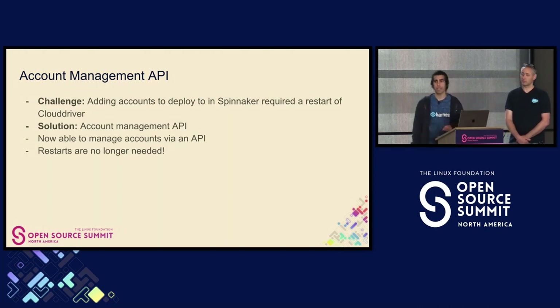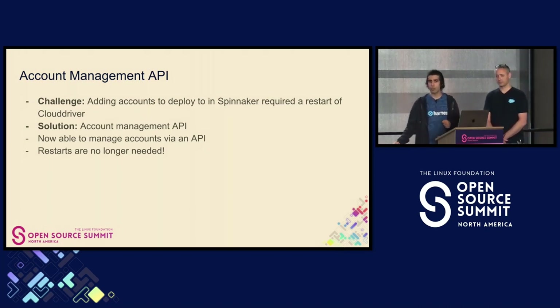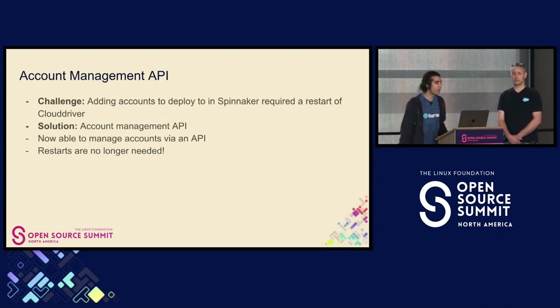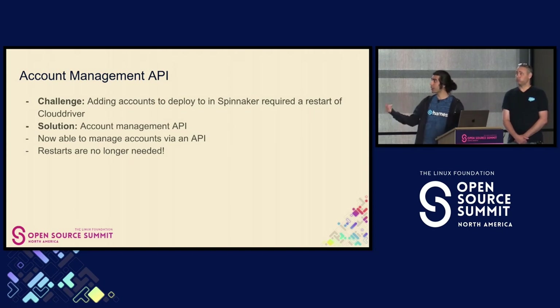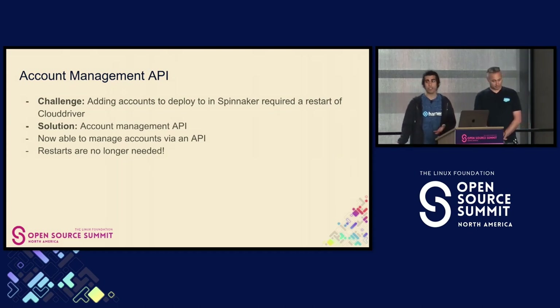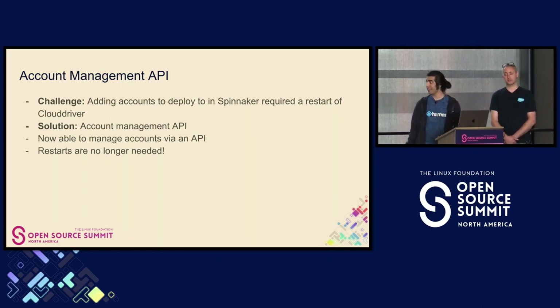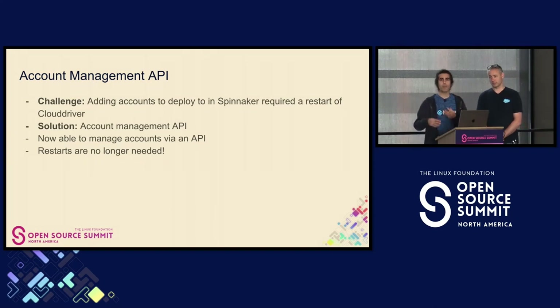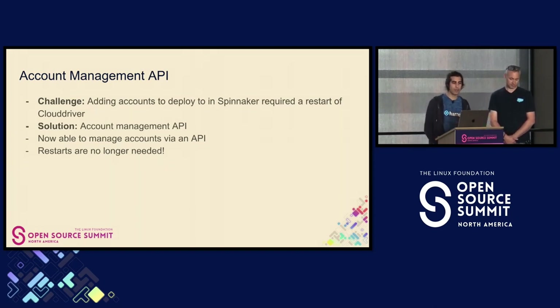Let's talk about the account management API. This is not a brand new API we've added to Spinnaker, but we haven't really announced it much. The challenge is adding accounts to deploy to within Spinnaker. The traditional way is to have a configuration file on Cloud Driver — you start the service up, it reads everything in, and those are the accounts you can deploy to. If you want to update those accounts, you have to update the config file and restart Cloud Driver. We've made some incremental improvements with the dynamic config service, but there have been a lot of struggles with that.